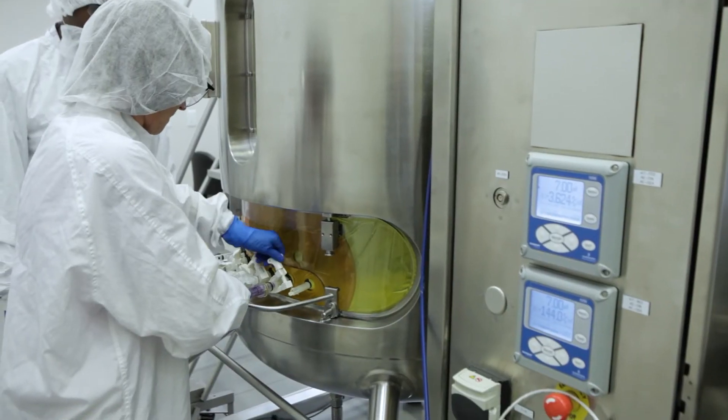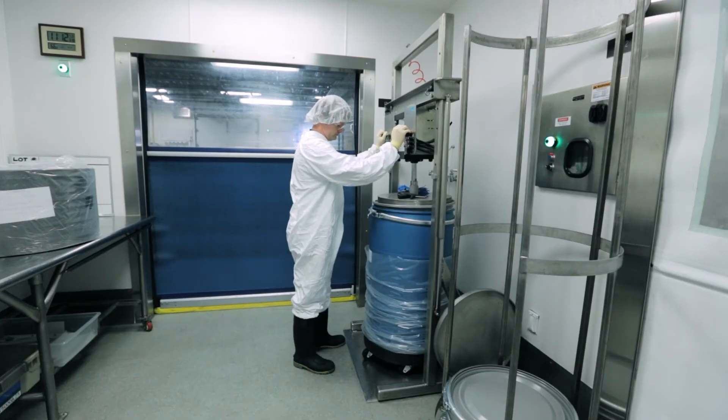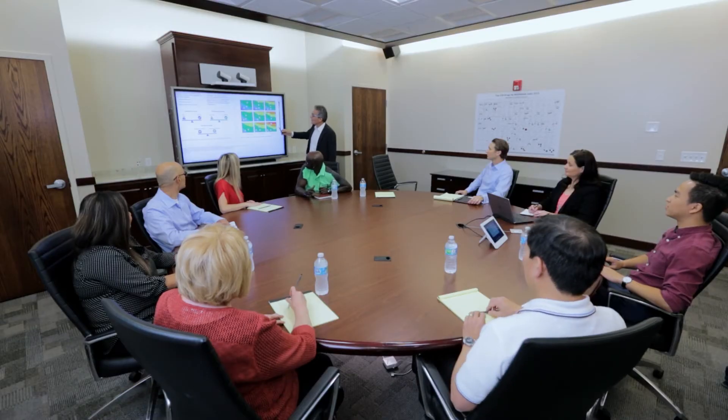Cytiva offers a high-quality continuum from cell culture medium development and optimization to liquid and powder manufacturing and logistics. We look forward to putting our expertise to work.